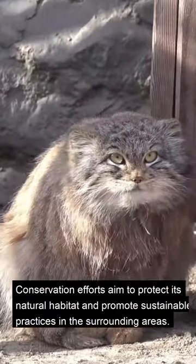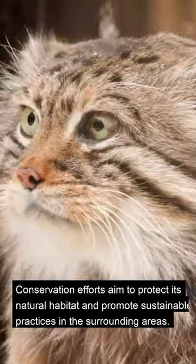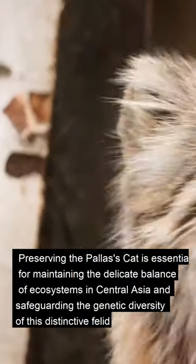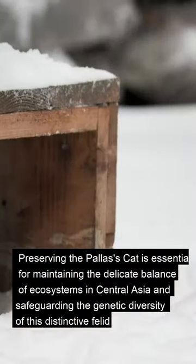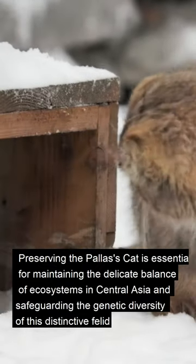Conservation efforts aim to protect its natural habitat and promote sustainable practices in the surrounding areas. Preserving the Pallas's cat is essential for maintaining the delicate balance of ecosystems in Central Asia and safeguarding the genetic diversity of this distinctive felid.